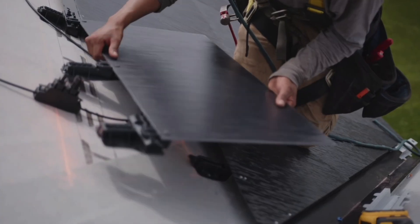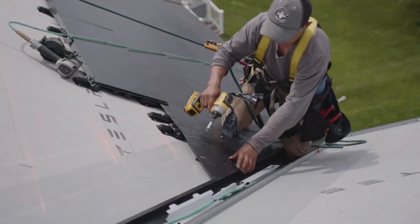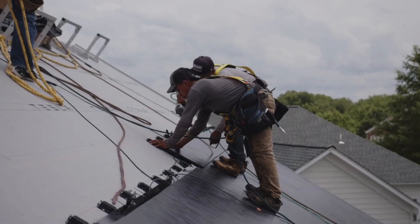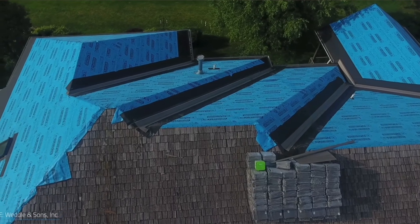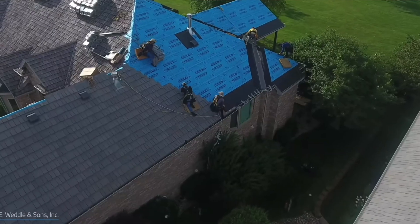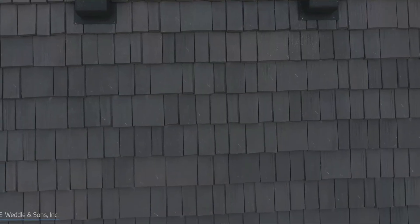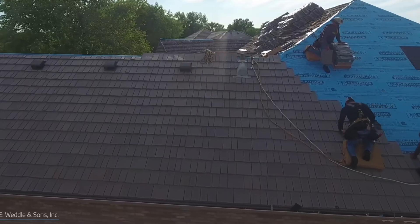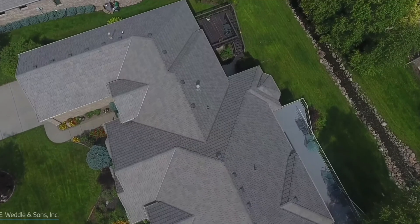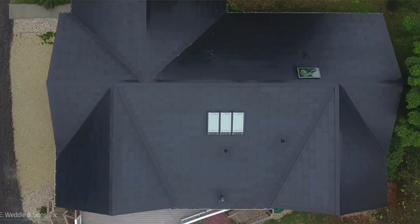Tesla solar roof tiles come in two main types: PV modules and non-producing roofing tiles. Being that there will likely be areas of your roof where it would not make sense to put PV tiles, Tesla has non-producing roofing tiles, which essentially match the aesthetic of a normal PV tile and blend into the solar roof. One of the main benefits of a Tesla solar tile roof is that it's more aesthetically pleasing than a traditional solar panel system — since the panels are incorporated into the tiles, they blend in with your roof rather than standing out as a separate addition.